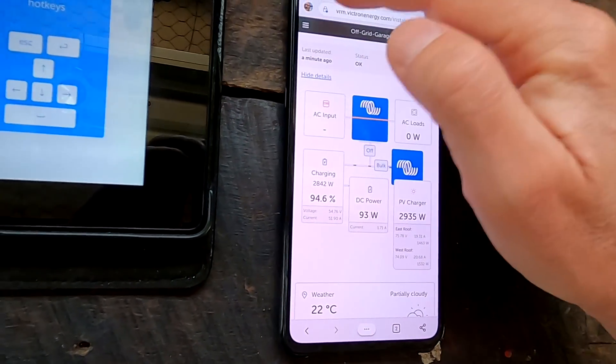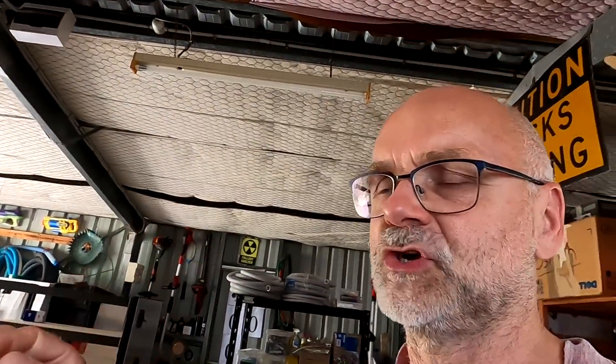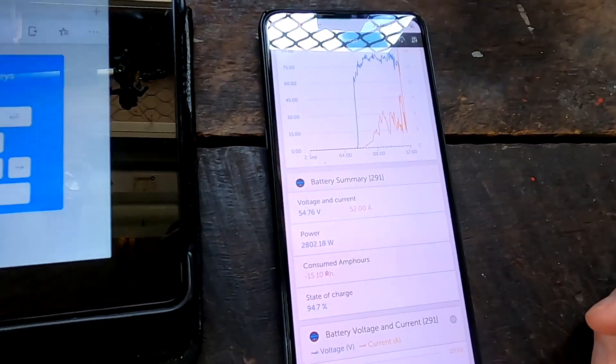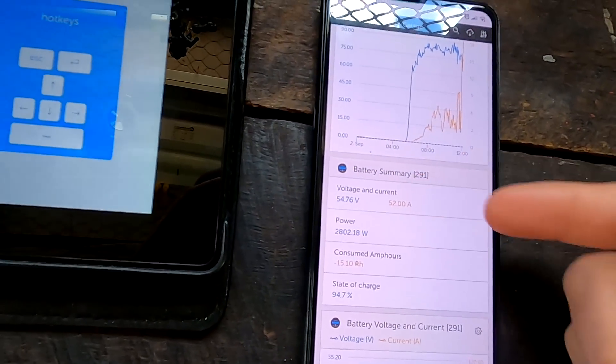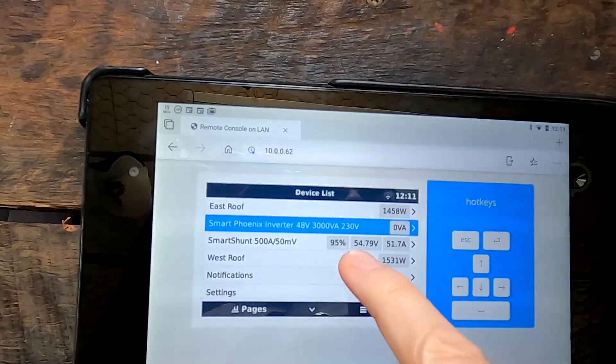Only 15 ampere hours are missing and we are already at 95%, still charging with 52 amps. I have turned off all loads — inverter is off — because I want to hit the absorption voltage hard with maximum charge current. Today is a very good day to test this. Even charging with 52 amps we can see only 54.8 volts on the pack, so the voltage is not peaking. The cells are still absorbing a lot of energy in the relatively flat area of the curve.